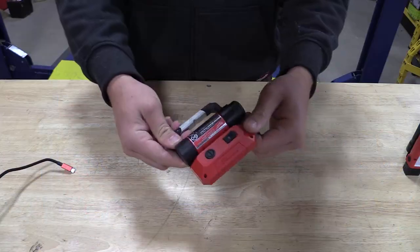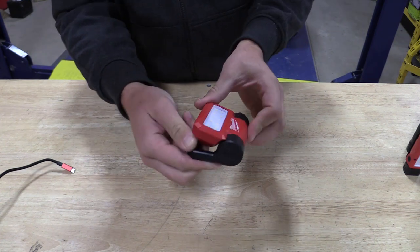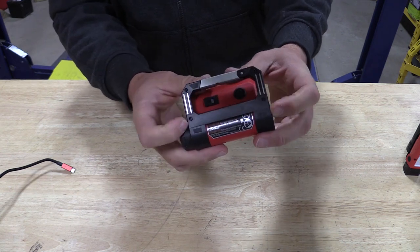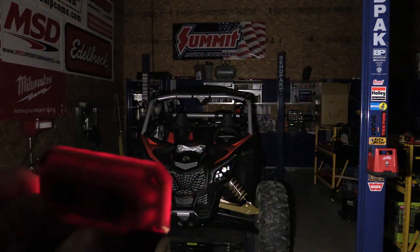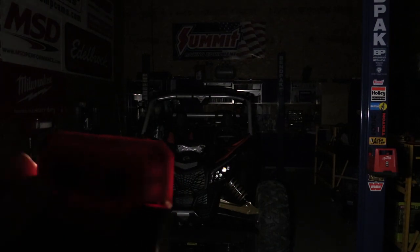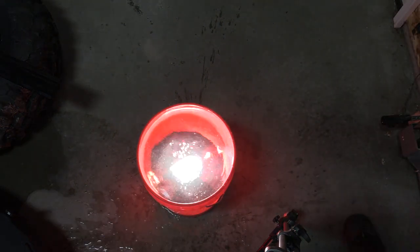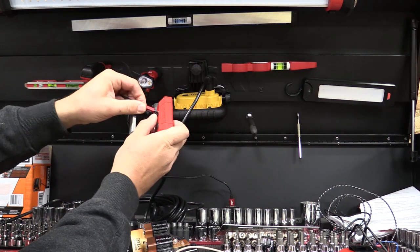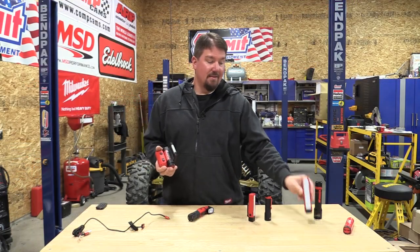I saved my most favorite light for last: the USB rechargeable rover pivoting floodlight, model number 2114-21, priced at $69.99 with the USB battery included. It has three modes via a button on the back: 500 lumens in the brightest mode lasting approximately two hours; push again for 250 lumens lasting about four and a half hours; push once more for 100 lumens lasting approximately 11 and a half hours. It's IP54 rated and you charge the battery right inside the unit using the included USB cord. An indicator light confirms it's charging.